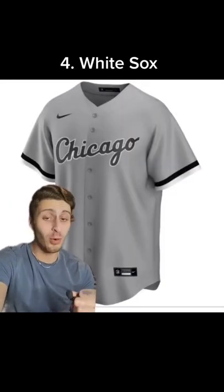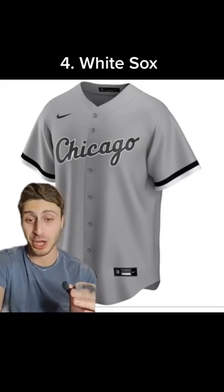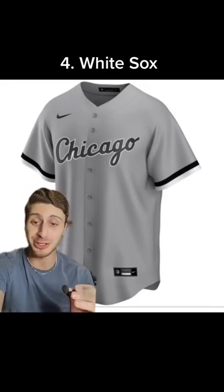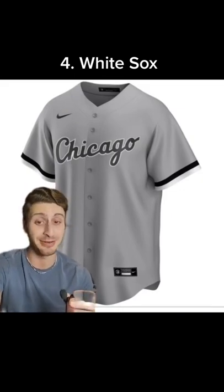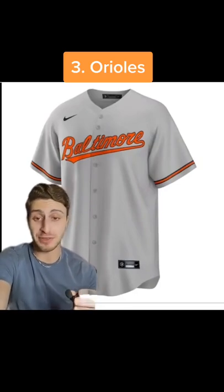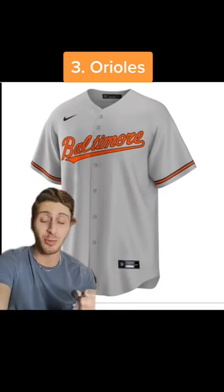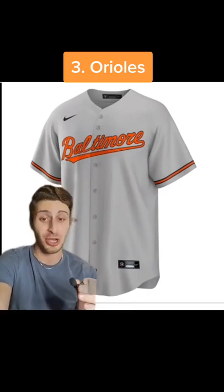At number four, I'm going with the White Sox road jersey. I love the black and white colors of the White Sox mixed with the gray jersey. It looks so subtly good. At number three, I'm going with the Orioles road jersey. I just love the Orioles orange in general, but the way that it contrasts with the gray, the way it just kind of jumps at you, looks awesome. I love it.